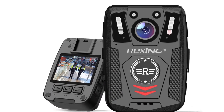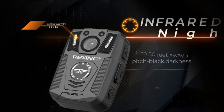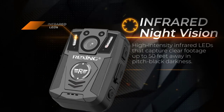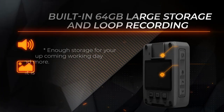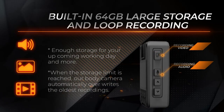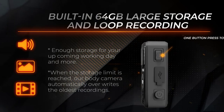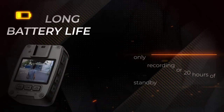Number 2: Best for law enforcement — Rexing P1 body camera. The Rexing P1 is a durable body camera ideal for law enforcement. It boasts a 1080p FHD camera and 21x optical zoom that supports night vision capabilities, capturing crisp footage up to 50 feet even in dark conditions. There's 64 gigabytes of built-in storage for recording video, photos, and audio.